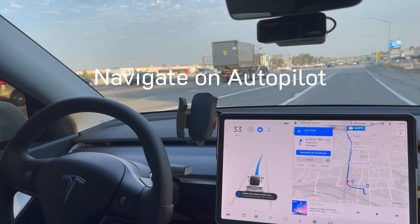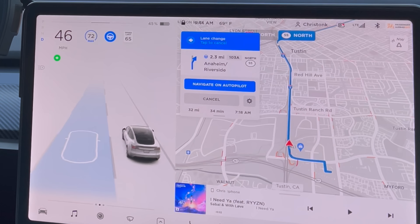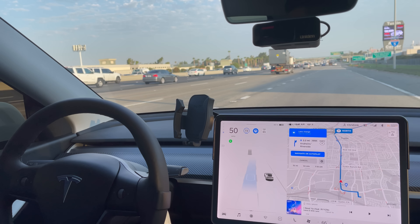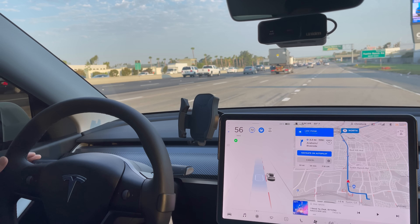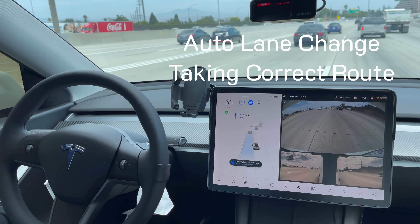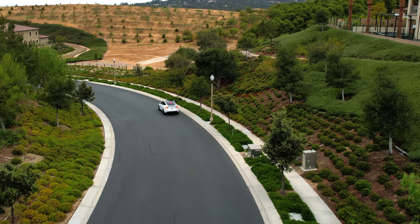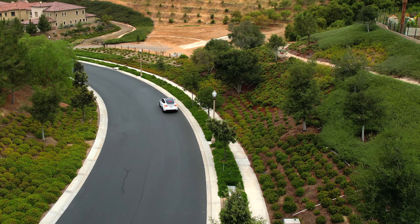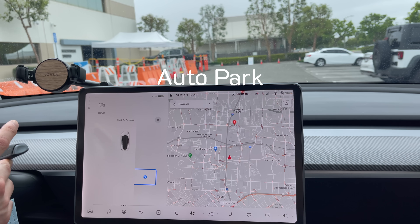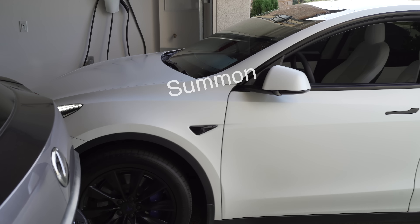With enhanced autopilot you get Navigate on Autopilot — Tesla's full self-driving on freeways — where the car can switch lanes by itself to pass slow cars, knows which lane to be in to follow the route, and takes the freeway exit for you. You also have the ability for the car to switch lanes on its own by simply using the turn signal while on autopilot, which is super helpful on road trips because it makes lane changing a breeze.